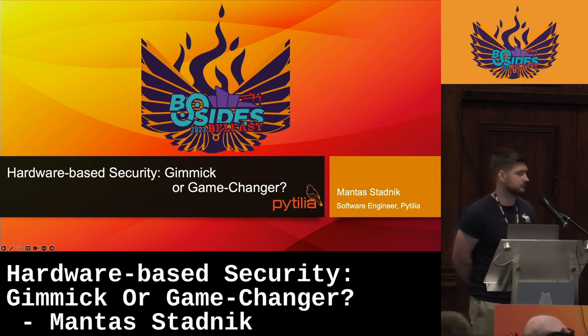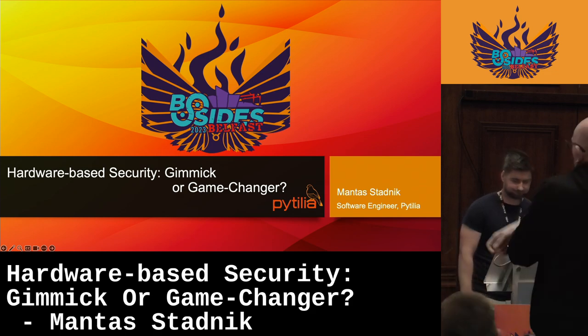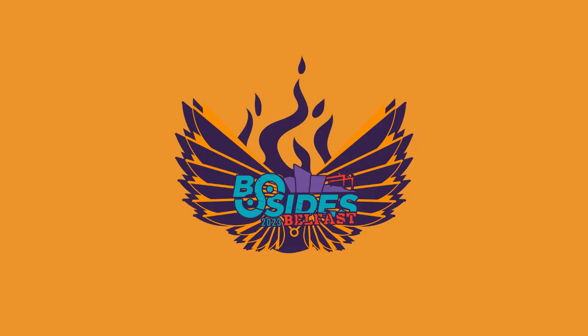Okay, I think that's us. Lunch is downstairs, folks, and we'll be back later. Thank you — please give a good applause. Thank you, Nick.